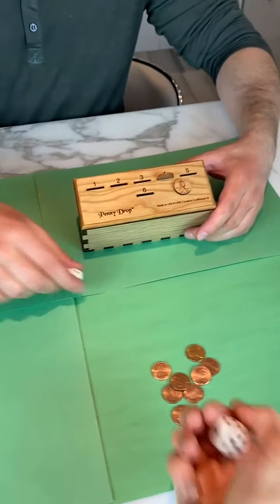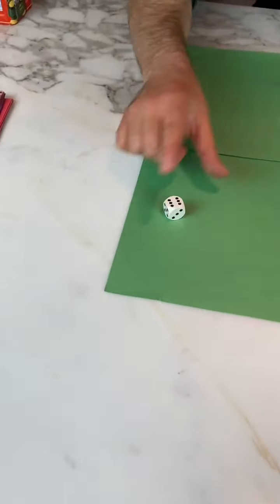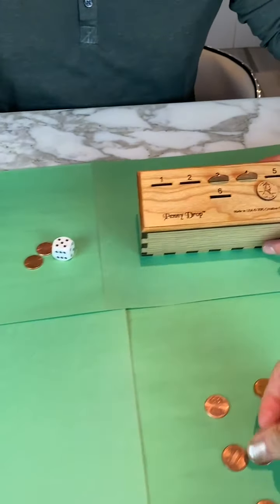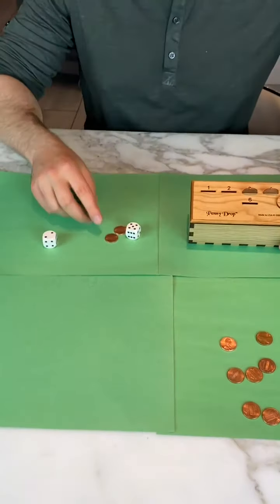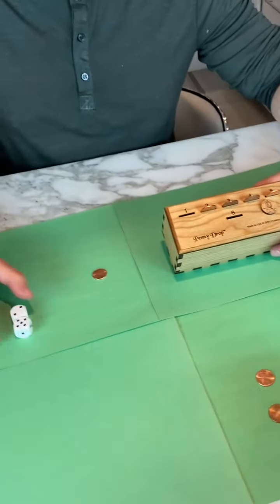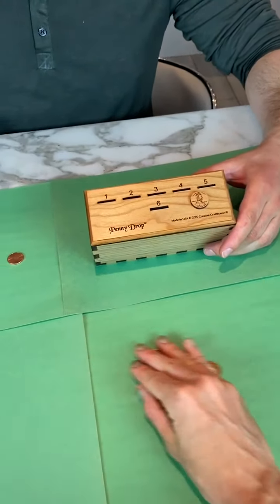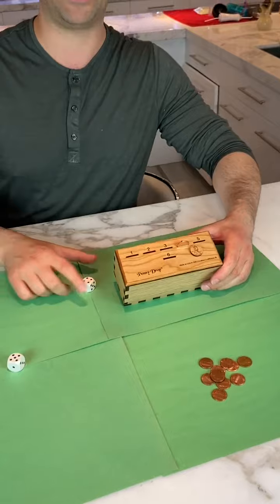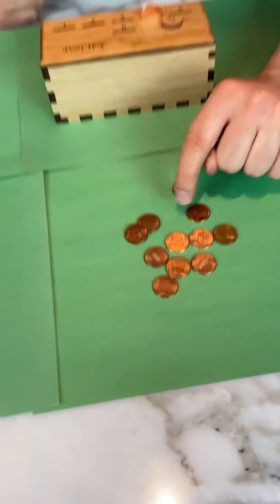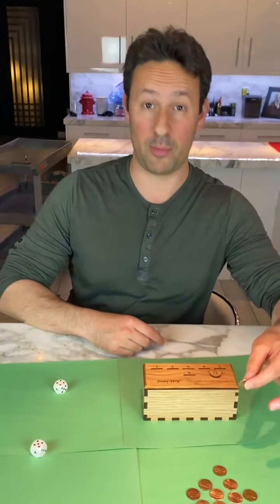I got a four. A three for you. I got a six — six goes in there. You got a five. That's a two. You got a five — you didn't want that, because now you have to take all those back. On my next turn I'm going to win because no matter what I roll — a four — I'm out of pennies. You have one, two, three, four, five, six, seven, eight, nine, ten, eleven — you have way more than you started with.